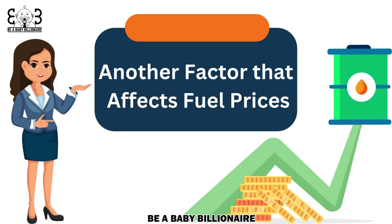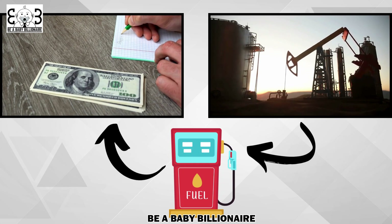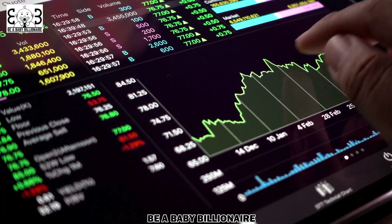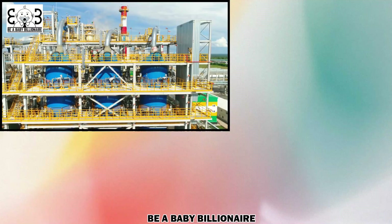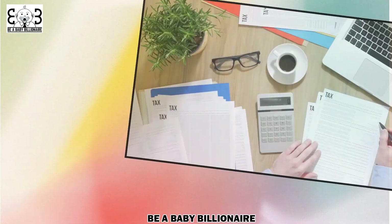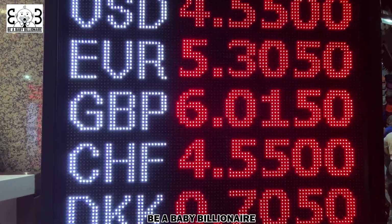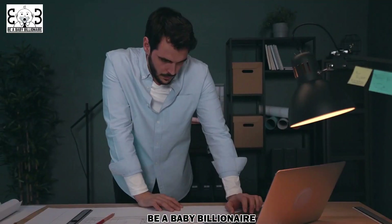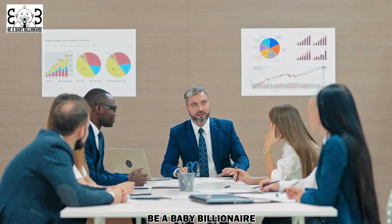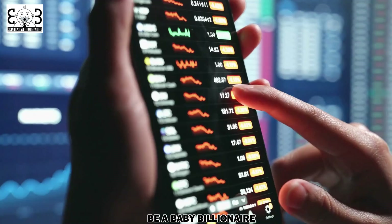Another factor that affects fuel prices is the refining and distribution costs. Refining crude oil into gasoline or petrol involves complex processes that require significant investments and maintenance. Any disruptions or issues in the refining process can lead to higher prices at the pump. Taxes and government regulations also play a role in fuel prices. Different countries and regions have varying tax rates on fuel, which can significantly impact the final cost to consumers. Additionally, environmental regulations can increase the production costs for oil companies, resulting in higher fuel prices.